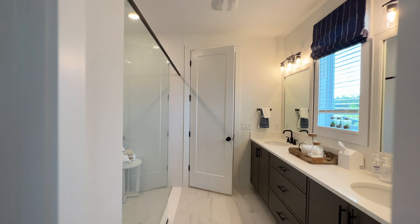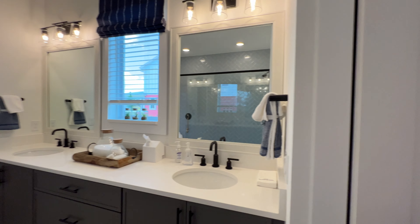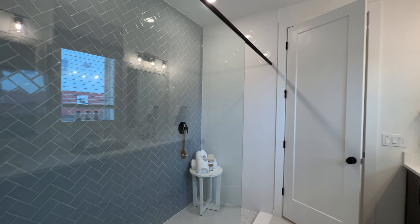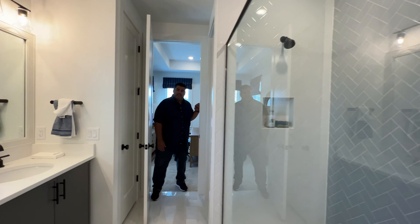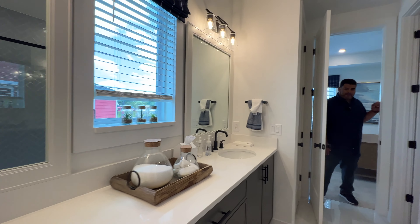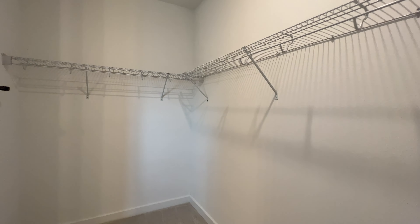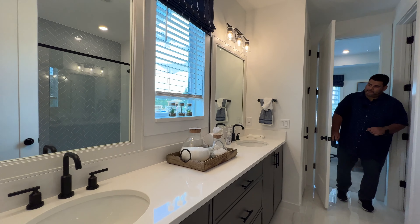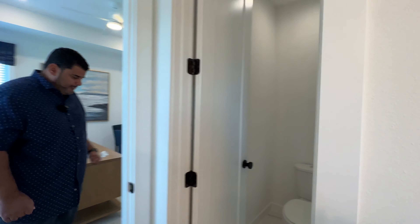Pam is going to roll in and show you the master bath suite. I love the tile they put down. The walk-in shower is very beautiful with herringbone tile in two colors — white and gray. Very nice. Then you have the dual vanity, a master closet bath, and a walk-in closet. I love the window in between the two vanity mirrors. And here is your commode.